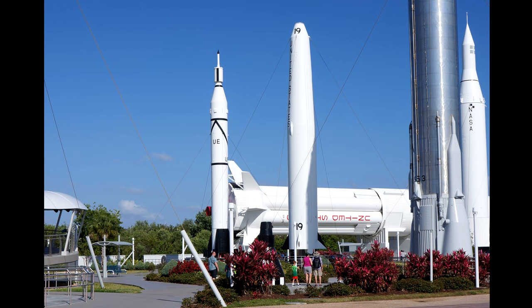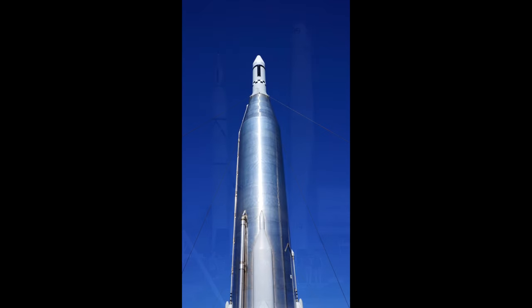This is an Explorer Probe on top of a Juno-1 rocket. Next to the Explorer 1 is a Juno-2, which doesn't have a payload on top right now, but it basically has the same set of SRBs and Explorer Probe at the top.